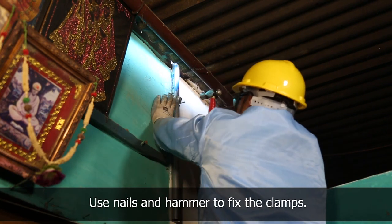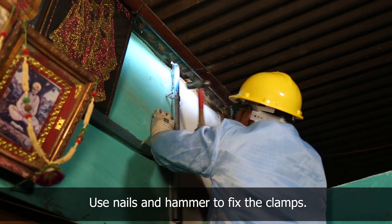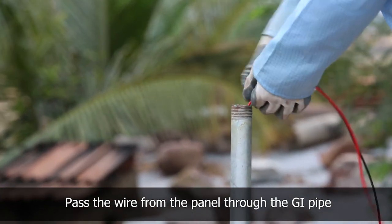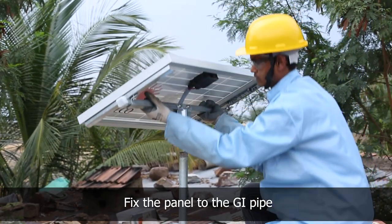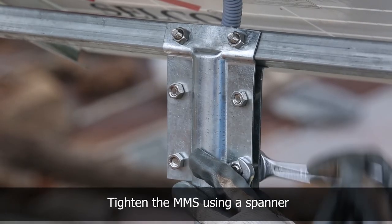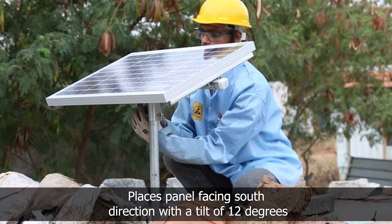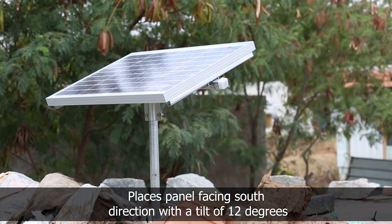Once the size is verified, fix the GI rod to the wall using clamps, nails, and hammer. Pass the positive and negative wires of the panel through the GI pipe and fix the panel to the GI pipe. Check the direction using a compass and adjust the panel facing towards the south direction with appropriate inclination as per the region of maximum radiation.